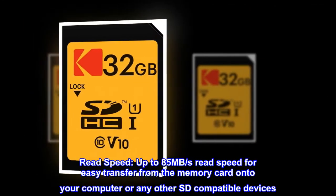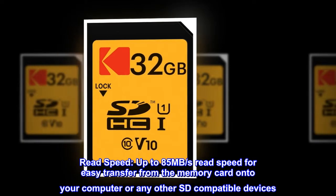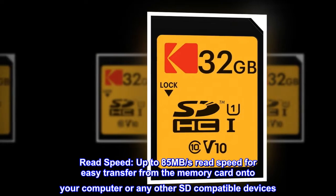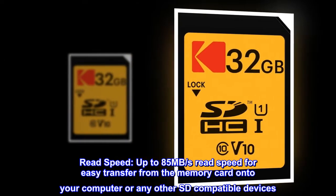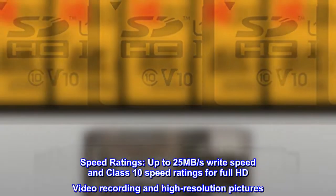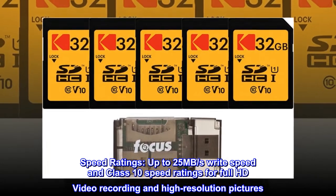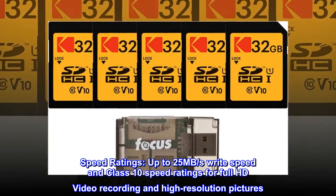Up to 85MB per second read speed for easy transfer from the memory card onto your computer or any other SD-compatible devices. Up to 25MB per second write speed and Class 10 speed ratings for Full HD video recording and high-resolution pictures.